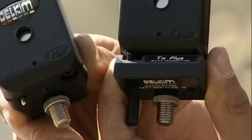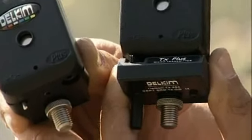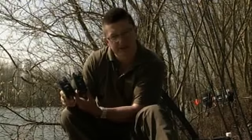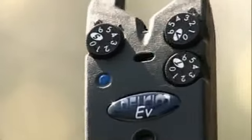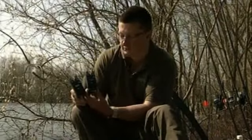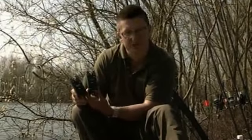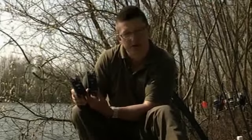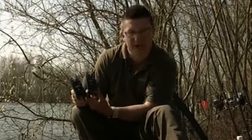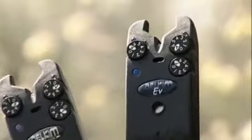That brings us to the EV Plus — the most cost-effective buzzer Delkim has ever done. It's push-button on and off, it's still got nightlight marking, and it's still got adjustments for tone, sensitivity, and volume. You can also add the TX Plus box to it later to turn it into a cordless remote system. If you're just getting into carp fishing, that's got to be the one to go for — highly reliable and very affordable.